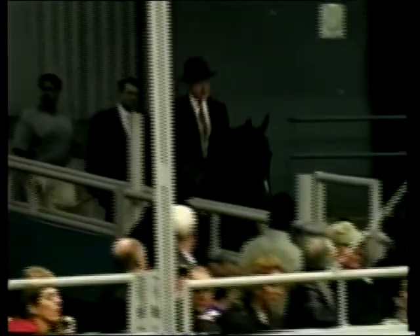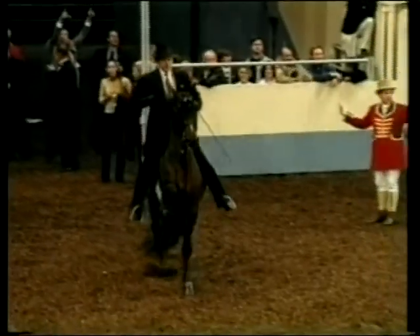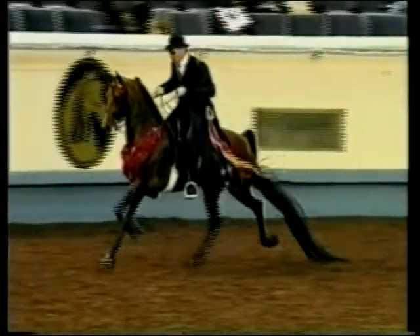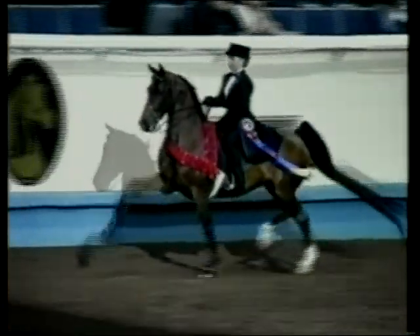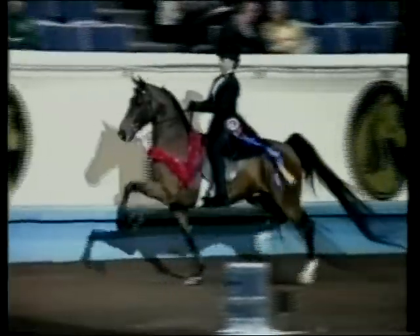The order in which these points are listed in the class specifications indicates their relative importance for that particular class. There should be a difference in emphasis for different types of Park classes. Performance and presence are important in open classes, and while this is also true for younger horses, more stress is placed on quality and promise in these classes. Manners and suitability are listed first in importance for ladies, amateur, and junior exhibitor classes.